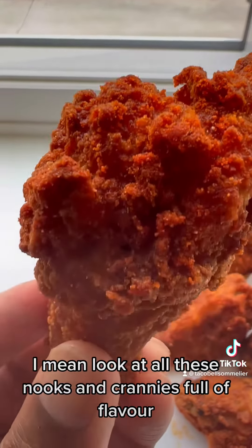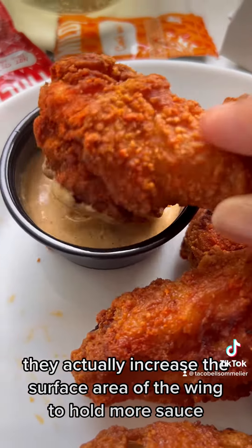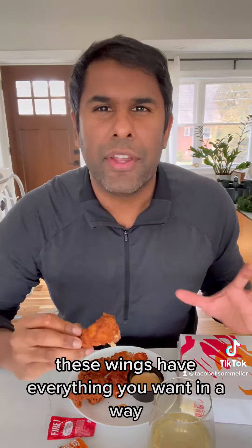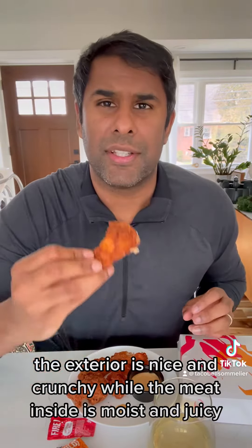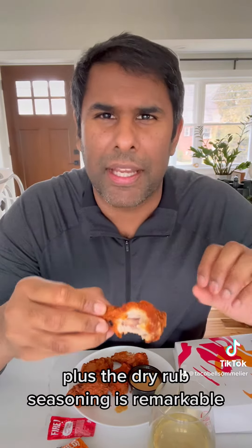Look at all these nooks and crannies full of flavor. They actually increase the surface area of the wing to hold more sauce. These wings have everything you want in a wing. The exterior is nice and crunchy while the meat inside is moist and juicy.